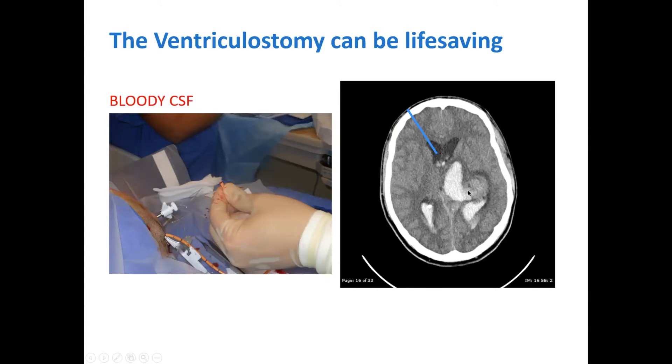You can see the blood is filling the ventricles and these ventricles are dilated. This is a young patient, probably about 16 years old. We can see the ventricles are bigger — they should be about half that size.